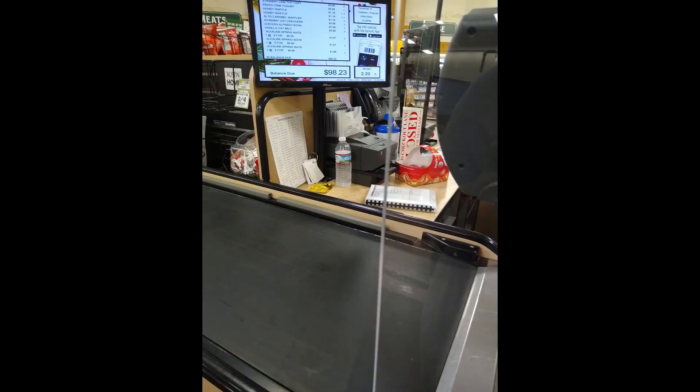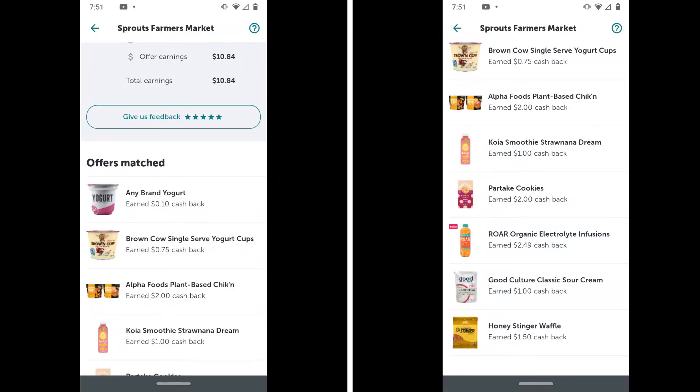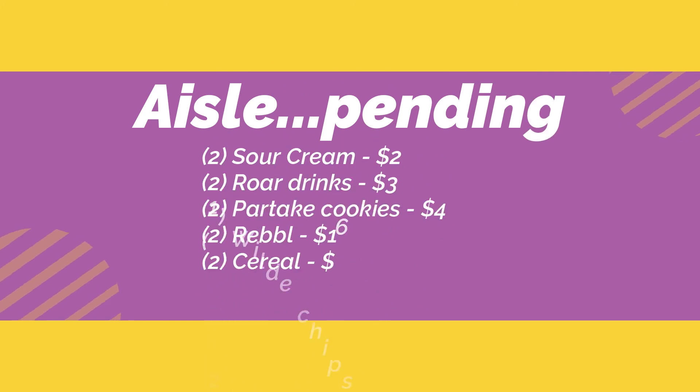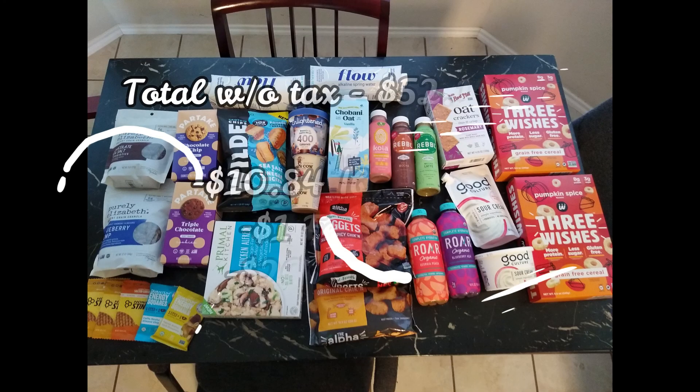After everything was rung up, my total was $98.23. I had the cashier scan the barcode on my phone and that brought my total down to $53.04. Then I submitted my receipt to Ibotta and got back $10.84, submitted my receipt to Fetch Rewards and got back a dollar for the Good Culture Sour Cream, and got $20 back from Aisle, making my total $20.23.